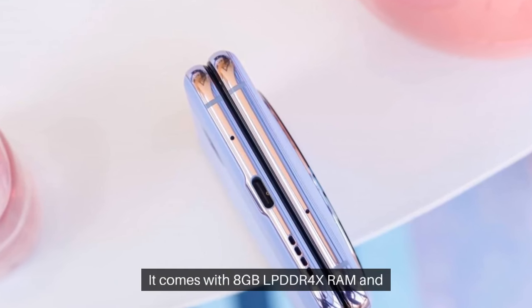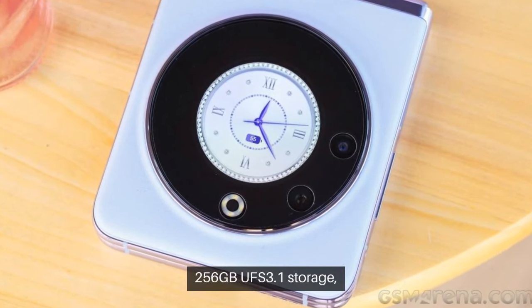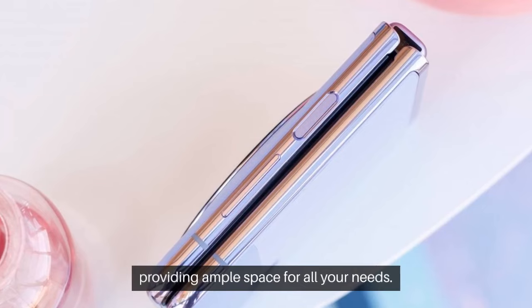It comes with 8GB LPDDR4X RAM and 256GB UFS 3.1 storage, providing ample space for all your needs.